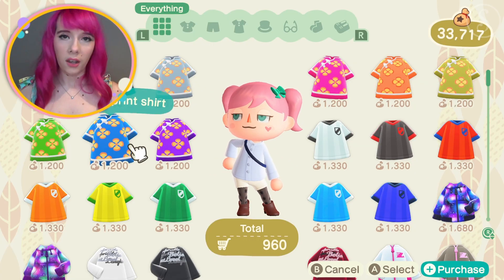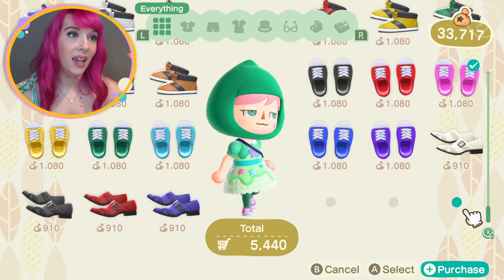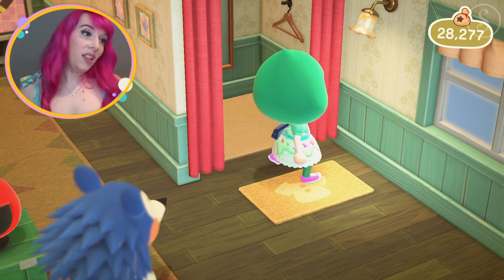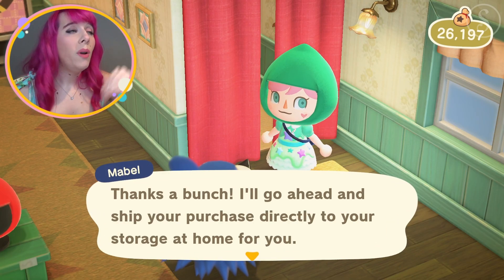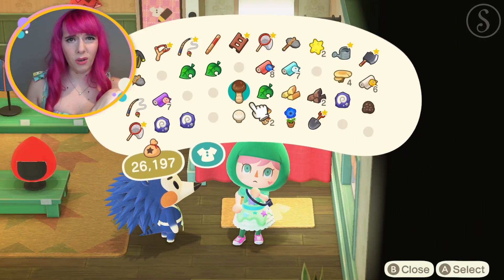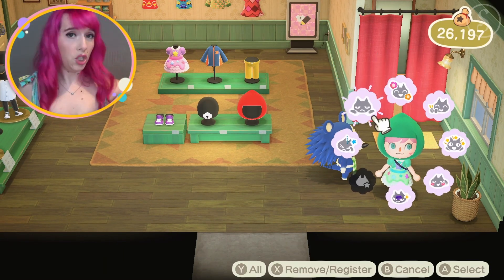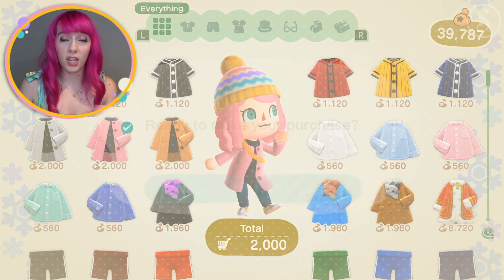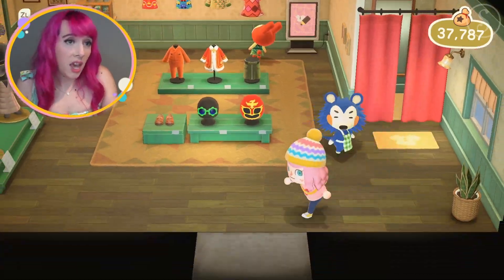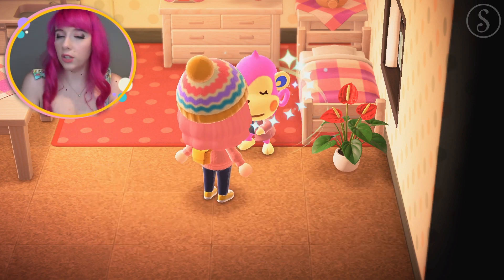Number two: more options in the Able Sisters. We all love the Able Sisters shop, but it's annoying when you want to buy multiple things and have to go in and out repeatedly. Also, why does she always send purchases to storage? I wish there was an option — ship to storage or keep in pockets. I'm always buying outfits for my villagers and I wish I could put them directly into my pockets instead of going back to my house to retrieve them.